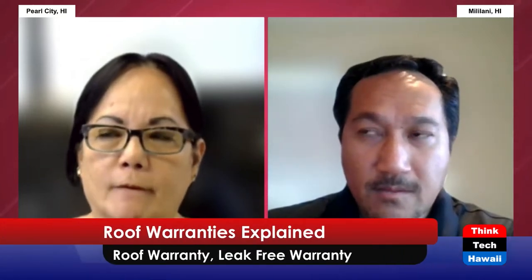The total system warranty gives the building owner the best peace of mind. If there are any failures, whether due to materials or installation, it'll be covered by the roofing contractor for the first two years, or by the roofing manufacturer from the third year on. You'll also have 10-year options depending on the type of roof system installed.